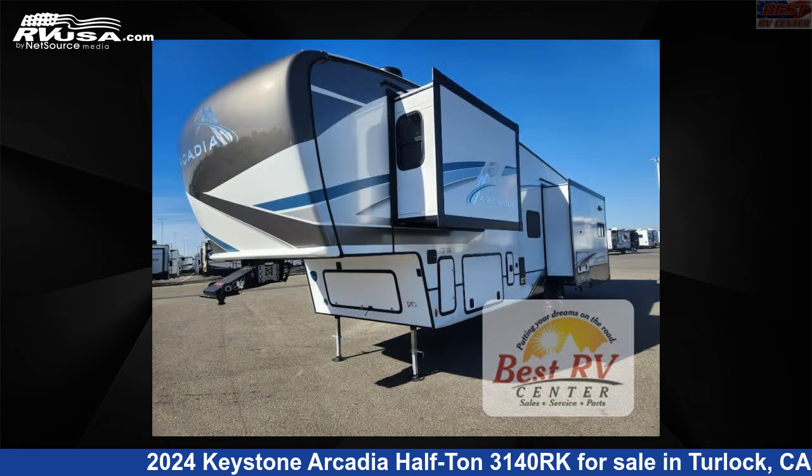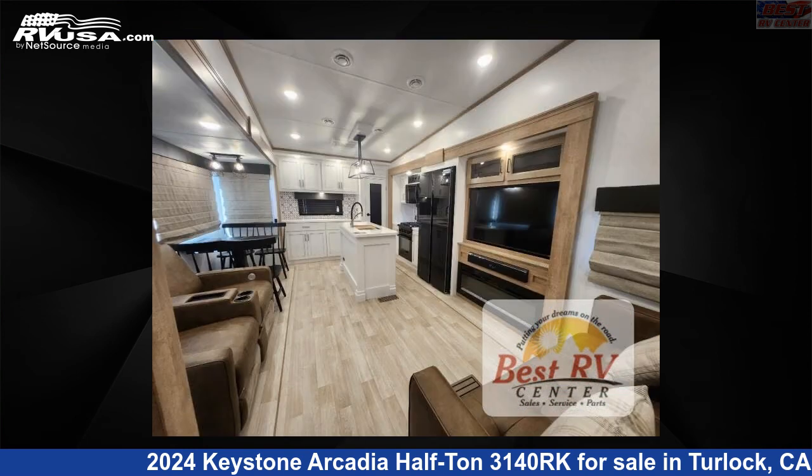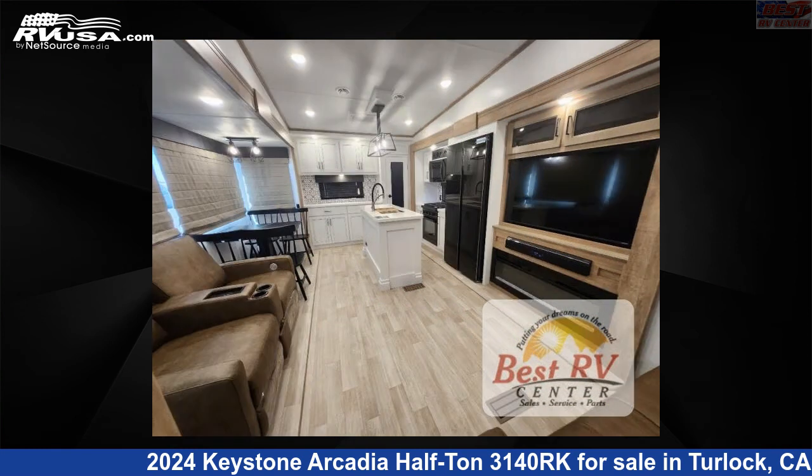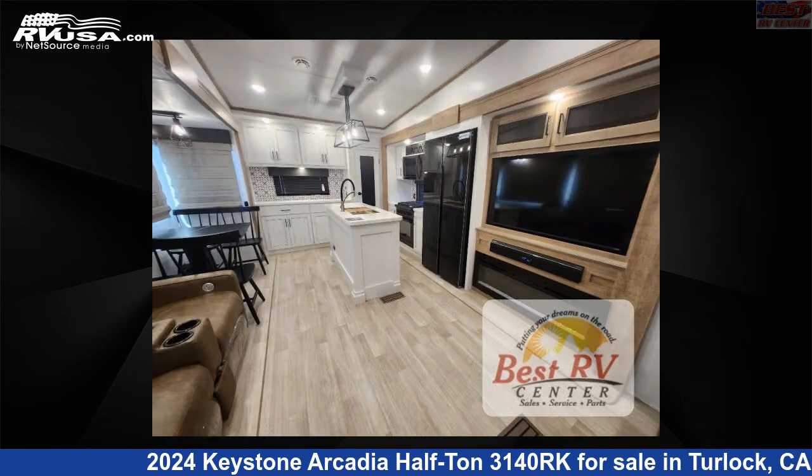This new Keystone is 32 feet 0 inches in length and features a Bailey interior, sleeps 4, slide-out, and 66 gallons fresh water capacity. The floorplan layout of this fifth wheel features a front bedroom and rear living area.